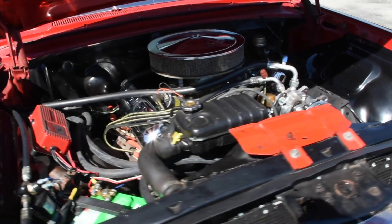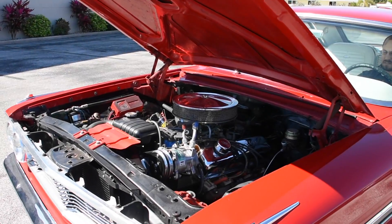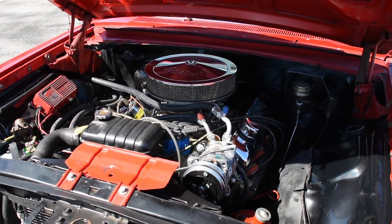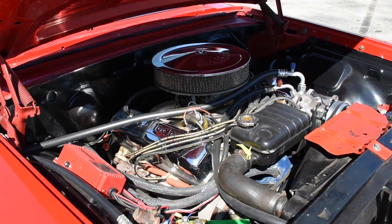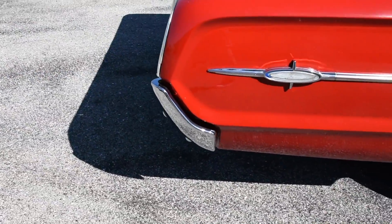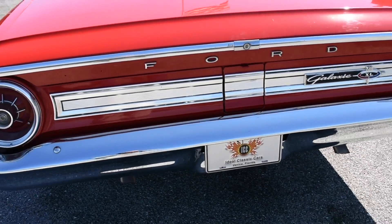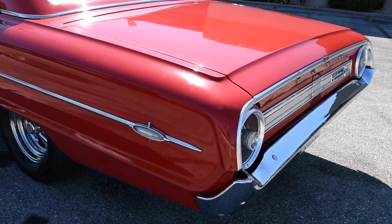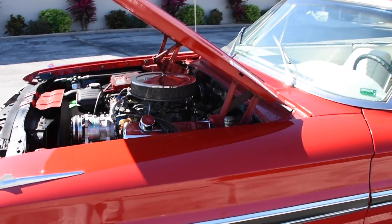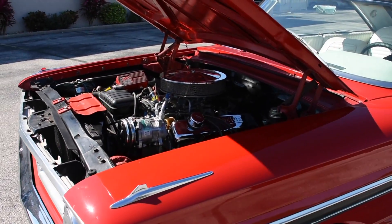We're going to go ahead and fire it up for you. Let you hear that exhaust. Sounds really nice — it's not too loud or obnoxious, it's really just right for this car.